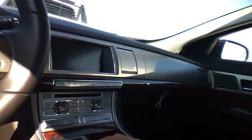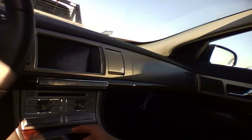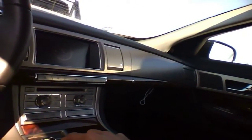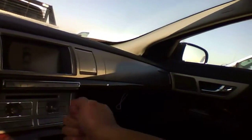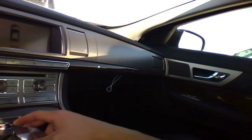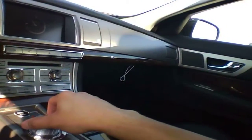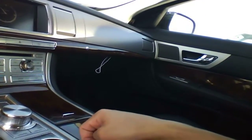This is actually the shifter knob — or the dial. You can have it in drive or reverse. I don't like that idea; I prefer to have some kind of lever to grab onto. There's the e-brake — electronic e-brake.